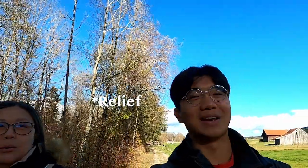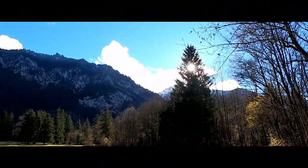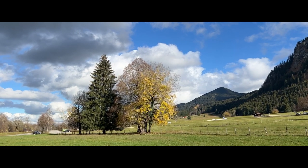We drove one and a half hours to Neuschwanstein Castle and it feels super cool. The sun is so bright I can barely lift my head — but finally, the view is amazing. It's cold — freezing, actually. The temperature is six degrees and can drop to one degree here, probably because of the snow caps.